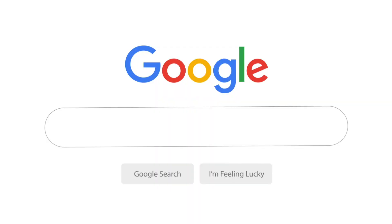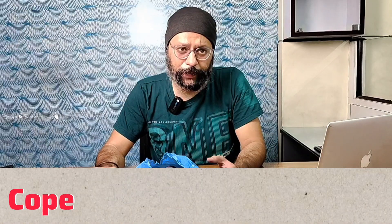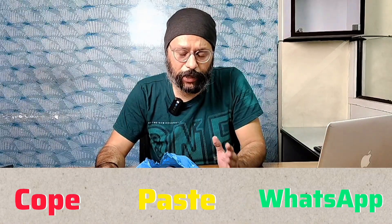The website is realspare.com — I tell you repeatedly so it stays in your mind. If anyone needs any part, simply copy and paste, send on WhatsApp or email, and you will get the parts directly.